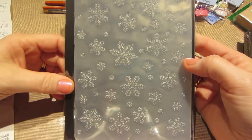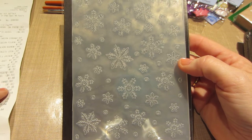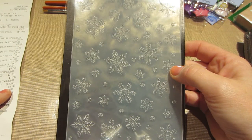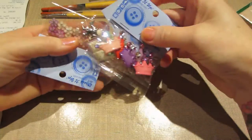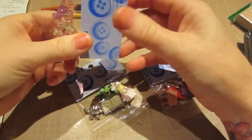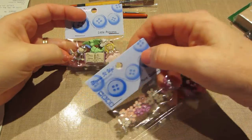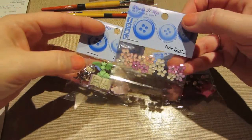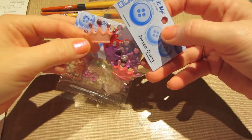I got this embossing folder because I didn't have any snowflake embossing folders. Their embossing folders were only $1.99 — they're usually $3.99 or something. And of course I had to get more buttons. I'm gonna make an ornament for Maya, like a princess ornament, with all these guys on there. I love these little flowers, and I hadn't seen these crowns before.